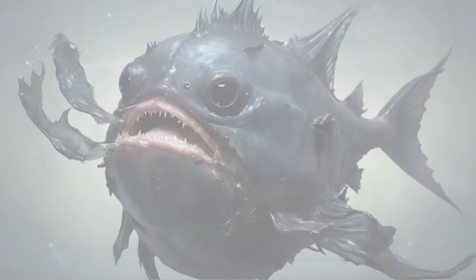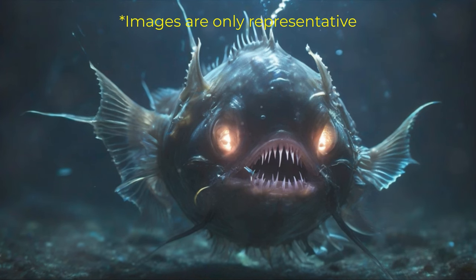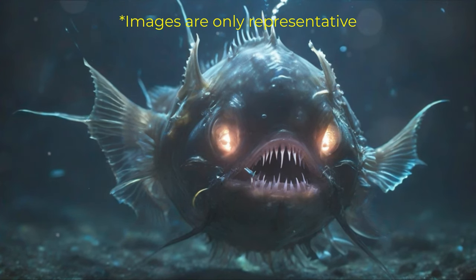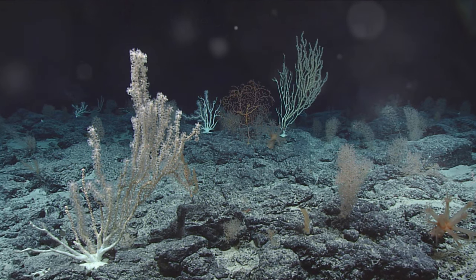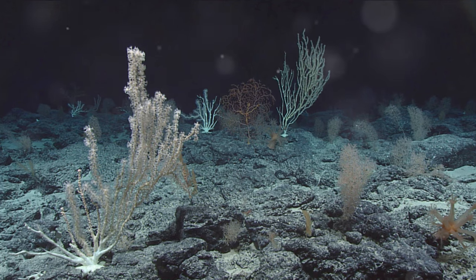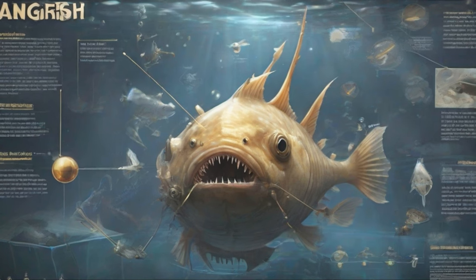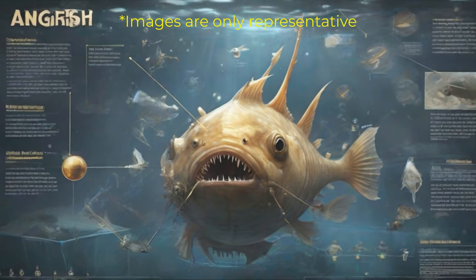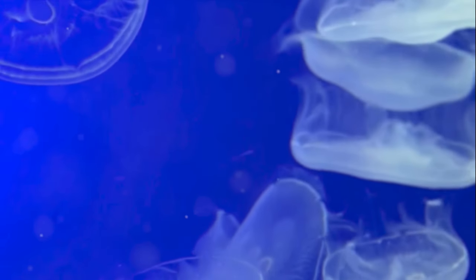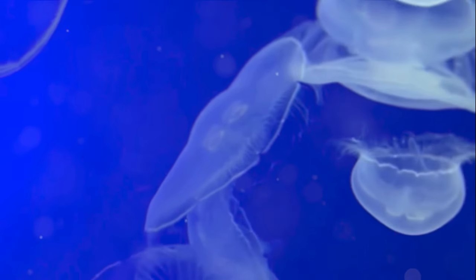Imagine a creature — a dweller of the deepest, darkest corners of the ocean — the anglerfish. This enigmatic creature, shrouded in mystery and darkness, is a master of bioluminescence. In the impenetrable blackness of the abyssal depths, where the sun dare not venture, the anglerfish illuminates its world. It uses a specialized luminescent organ known as the esca, located on a protrusion that extends above its mouth, much like a fishing rod. This glowing lure is not just an accessory, but a vital tool for survival.